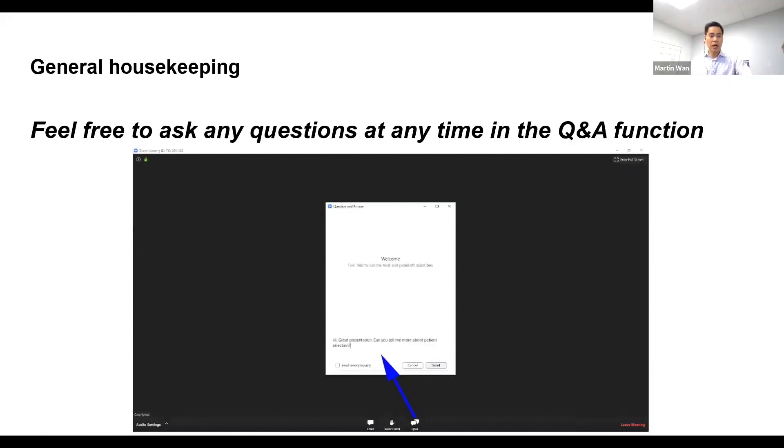In terms of general housekeeping before we dive in, feel free to ask any questions at any time in the Q&A function. At the very bottom in Zoom there's the Q&A button — click on that and your questions will be sent to all panelists. Laura will be maintaining the chat to see what questions are coming in and will chime in throughout the demo.